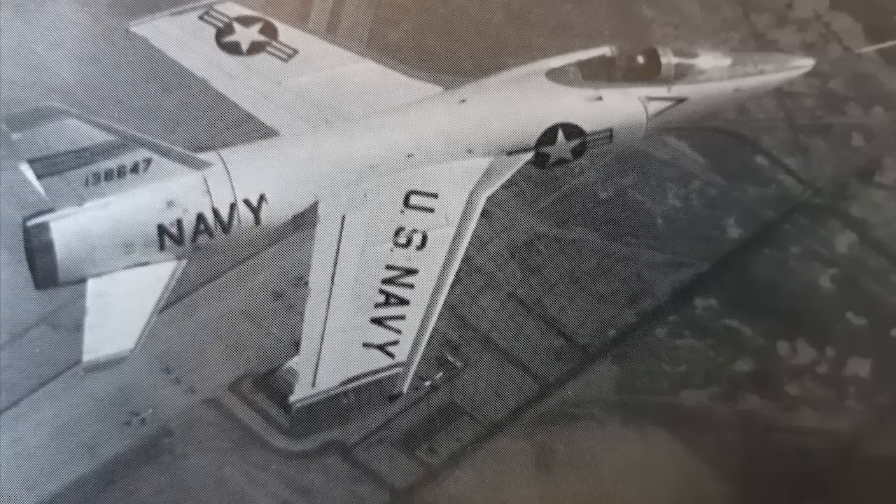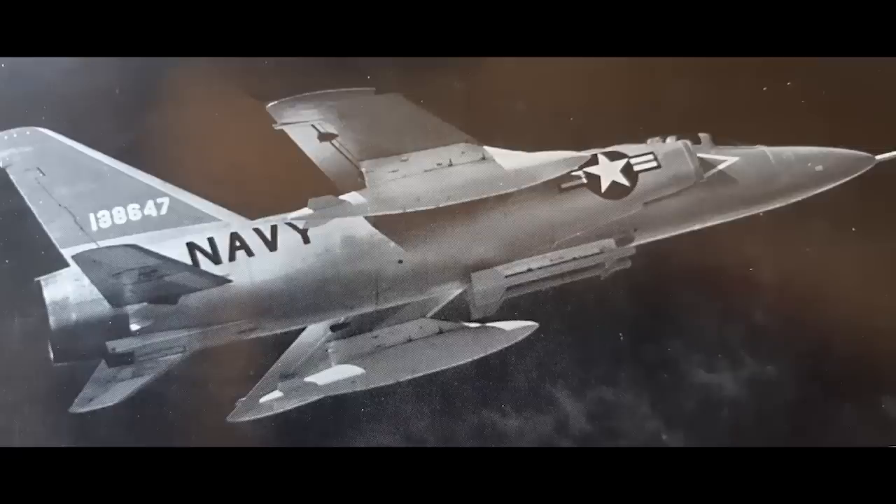The Germans first flew the Super Tiger in 1957, and gave a demonstration of how tough the aircraft was when one of the pilots came back complaining that he had not been able to get above Mach 1. It turned out he had forgotten to retract his flaps after take-off. Despite this, the aircraft suffered no damage — quite remarkable.